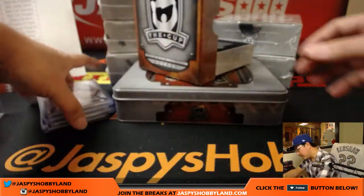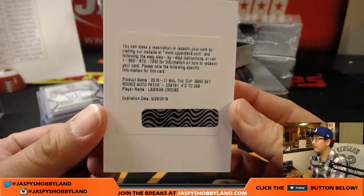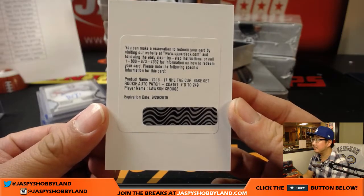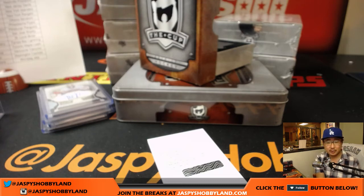And we've got a redemption coming up. The redemption is Lawson Crouse, number 249. Lawson Crouse is Arizona Coyotes. That goes to Brian Matoi.